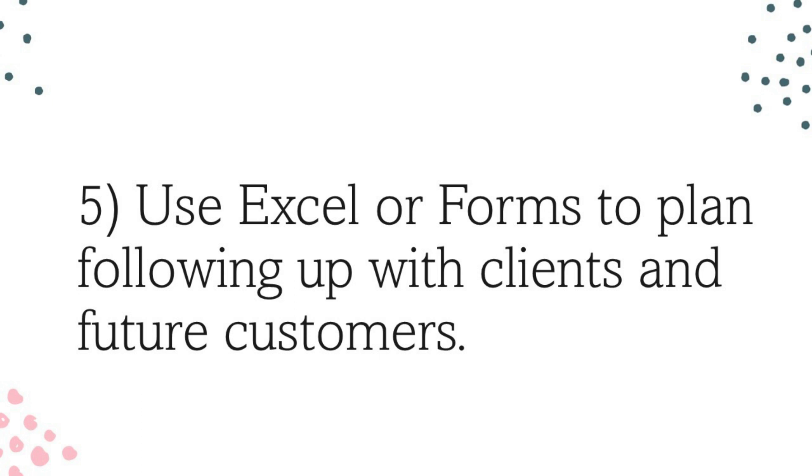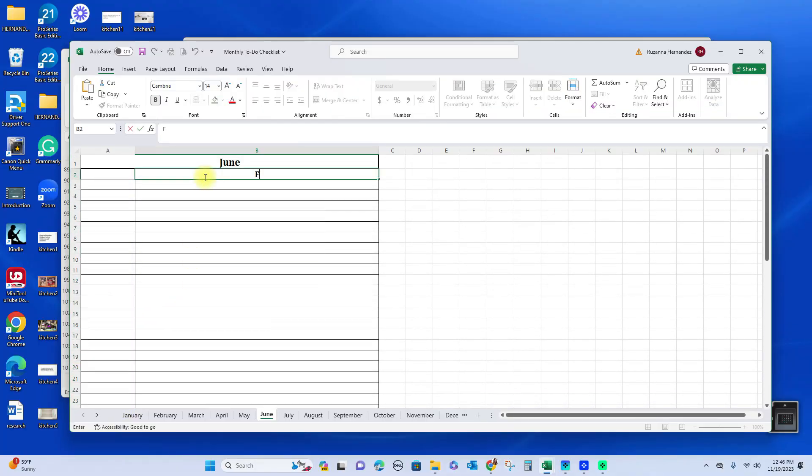The fifth tip is for follow-ups. You can use the same calendar idea — for each month, write down your follow-ups. For example, if you're a real estate agent and a potential client told you they're thinking about moving in June, go into your June tab and note to contact that person again. When you follow up, they might say, 'I'm so glad you called — I do need to put my house for sale.' Use Microsoft Excel for each month to organize your follow-ups.